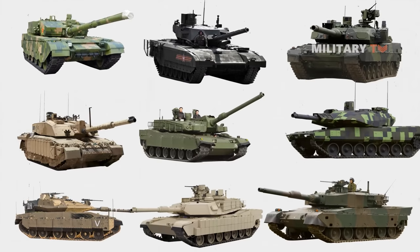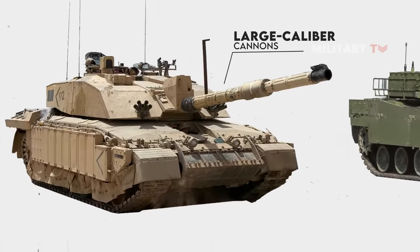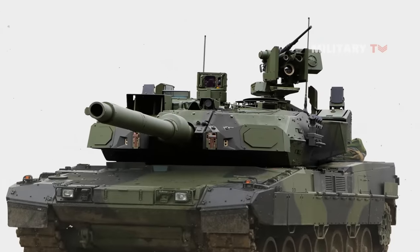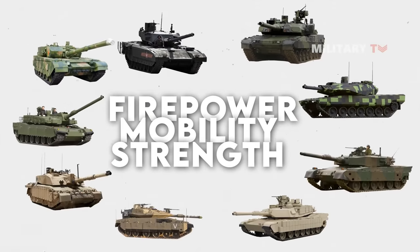They're also capable of carrying a variety of modern armament systems, such as turreted large-caliber cannons, machine guns, anti-tank-guided missiles, and even rockets. Each tank competes for outstanding firepower, mobility, and strength.